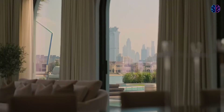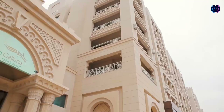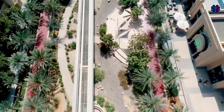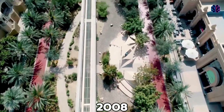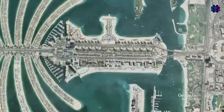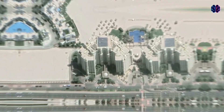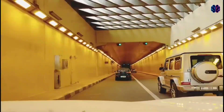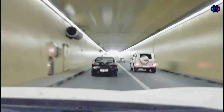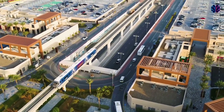The entire structure is designed for about 8,000 permanent and temporary residents. The Palm Golden Mile is a strip of land located along the center of the trunk. It officially opened in 2008 and is home to the Shoreline Apartments, which are a range of standard and luxury apartments, penthouses, and townhomes. Travelers can access Palm Jumeirah from mainland Dubai by driving through an underwater tunnel that connects the topmost frond to the crescent, or by using public transportation like the Palm Monorail.